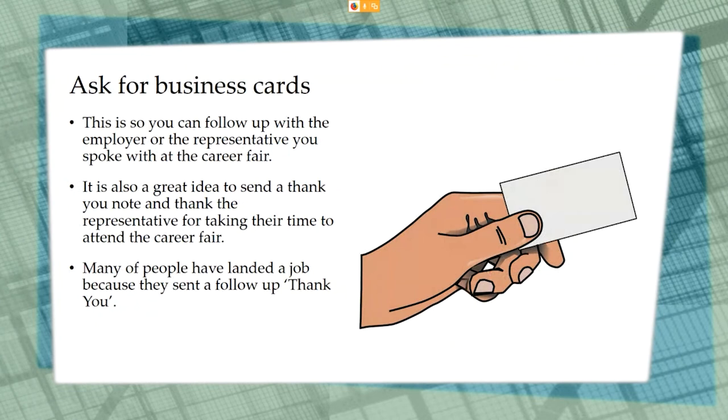Before you leave the table or video chat, ask for a business card or contact information. This allows you to follow up with the employer or representative you spoke with. It is always a great idea to follow up with a thank you note thanking the representative for taking their time to attend the job fair and meet with you.